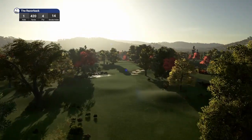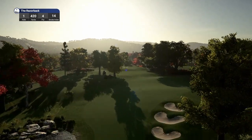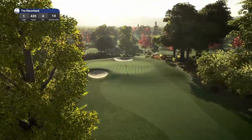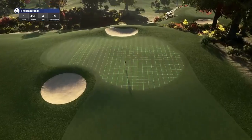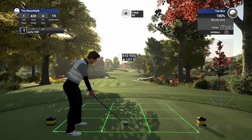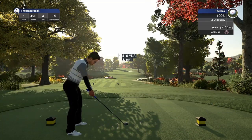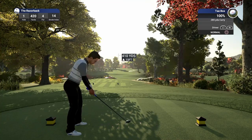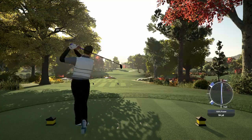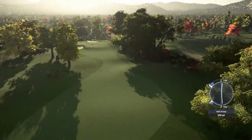Hole number one, par four, playing 420 yards, stroke index 14. Awesome colour scheme here — clearly the autumn theme. This is the fall colours of Kansas. This course has been designed by two designers who know their way around the designer function, so really looking forward to seeing what they've produced. We've got three mile per hour wind. I'm going to apply a touch of fade here. Certainly want to land on the right-hand side of the fairway — looks like that tree at the left could be an issue. Oh, horrible opening swing. We've got a fast and we've pushed it right, so it's probably counteracted each other.